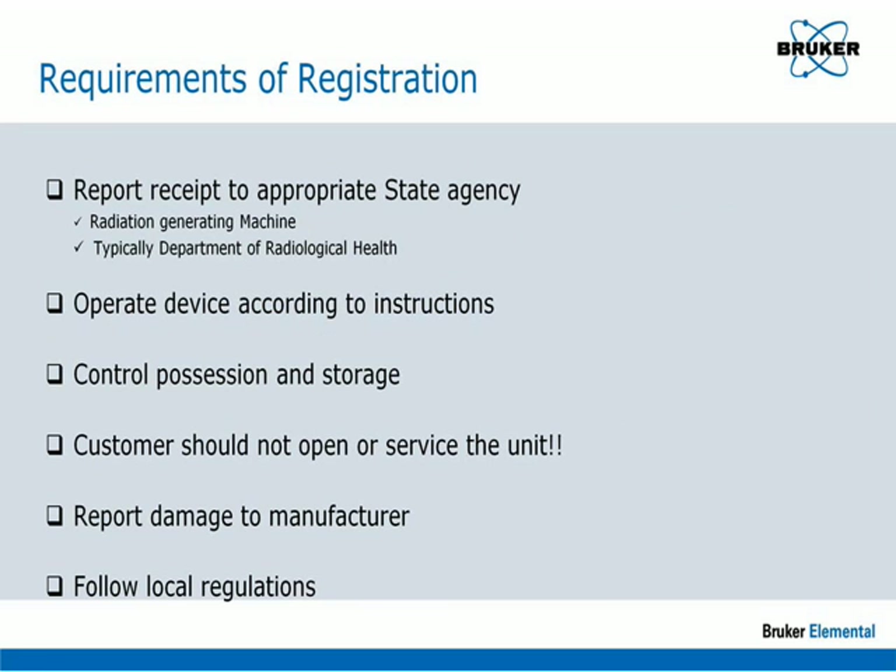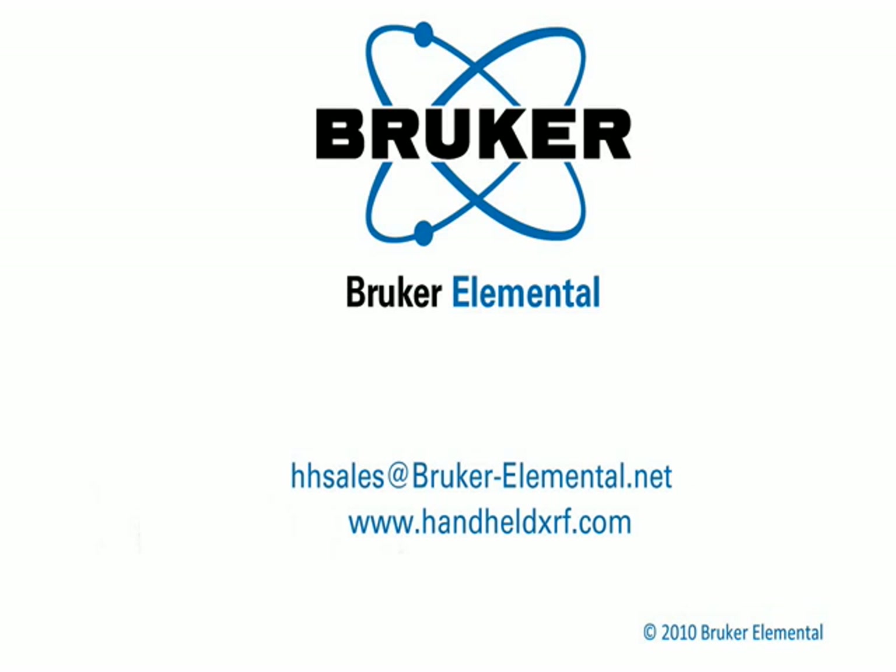The S1 analyzer will very likely require registration with an appropriate government agency. Within the United States, these analyzers are regulated at the state level, typically by a Department of Radiological Health, which may be part of the Department of Health or the Department of the Environment. It is essential that the customer take responsibility for determining and following the registration requirements. This concludes the Radiation Safety Overview. For more information on any of our handheld analyzers, please visit our website at www.handheldxrf.com.